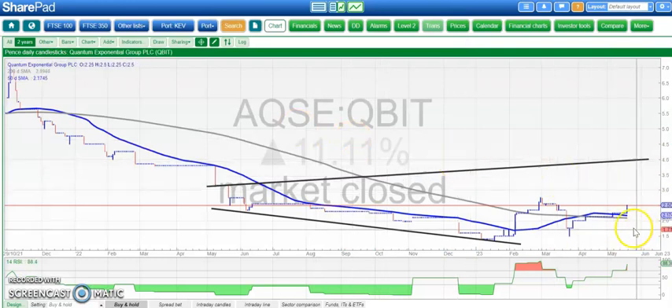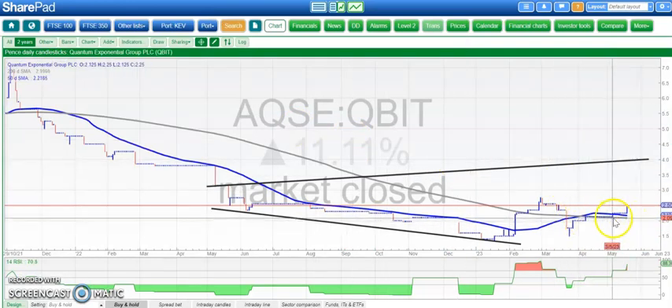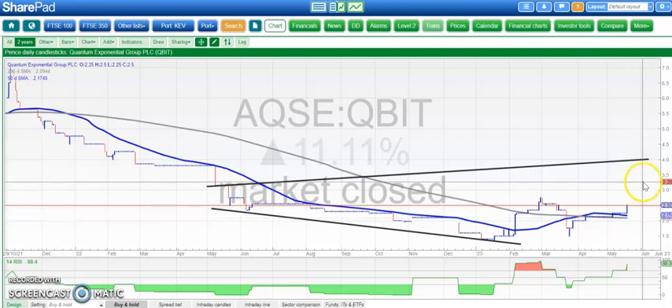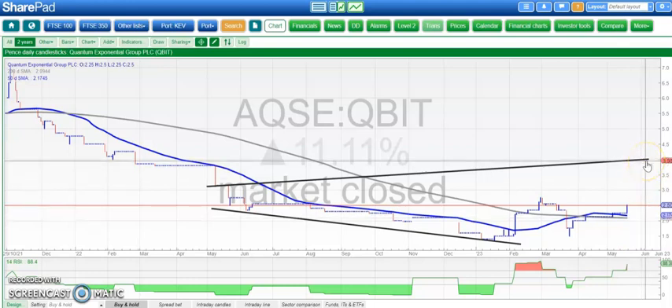Another technical situation which looks as though it may be starting to gather momentum is Quantum Exponential. We've had a sideways shuffle at and above the 200-day moving average, and also above the 50-day line in recent days. It looks as though it will push higher above 2.1 pence — that's the 200-day line — and we're looking for 4 pence as soon as the end of next month.